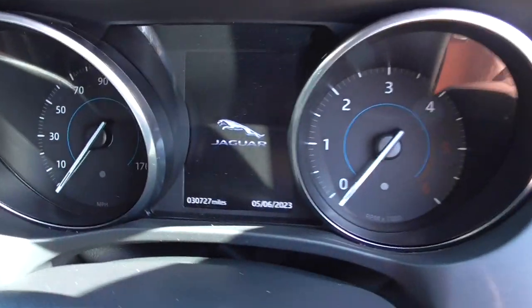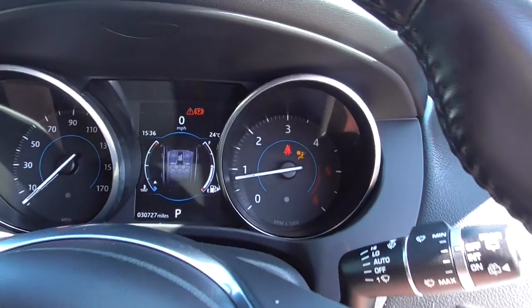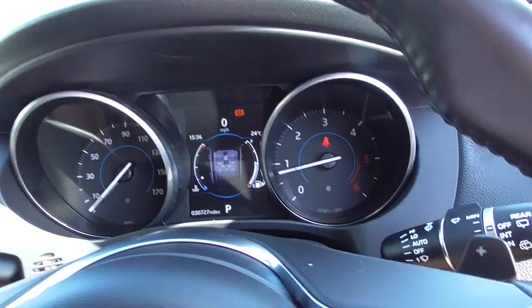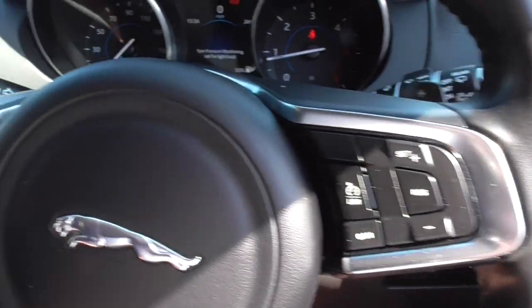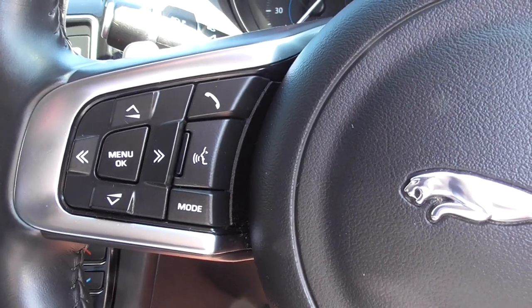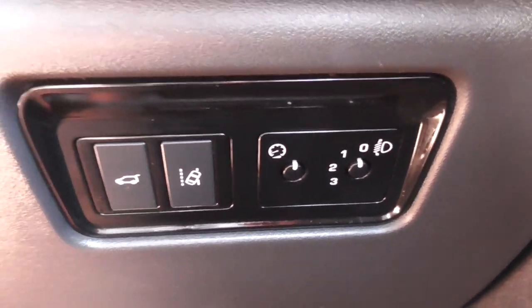30,727 miles exactly as we do this video. It's 24 degrees here in Wigan — it wasn't even that in Barcelona yesterday for the Grand Prix. We've got automatic headlamps, automatic wipers, cruise control, speed limiter, voice control, and your radio controls are also on the left-hand side. This one's got lane change assistance — that little car icon going over the lines — which helps you on the motorway.